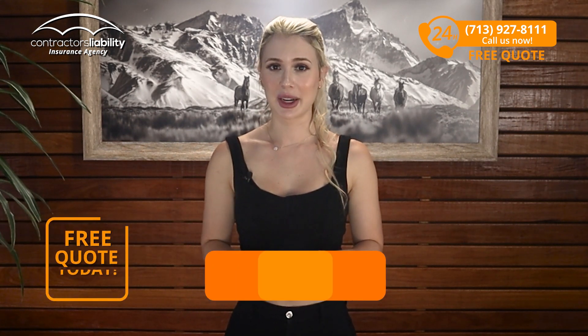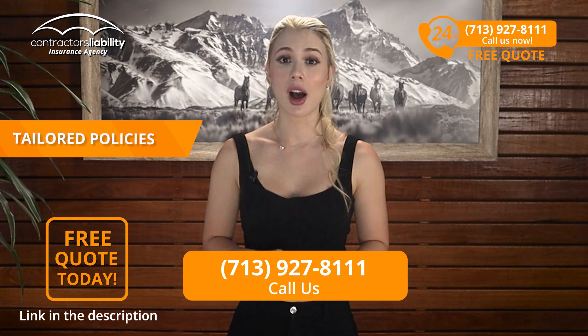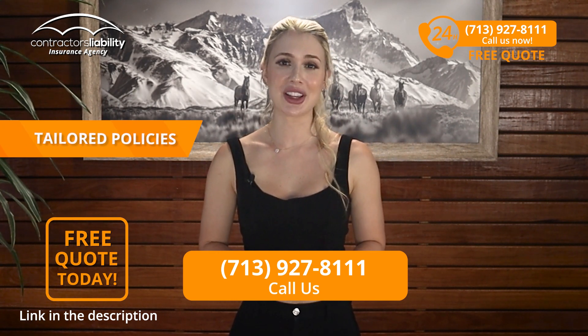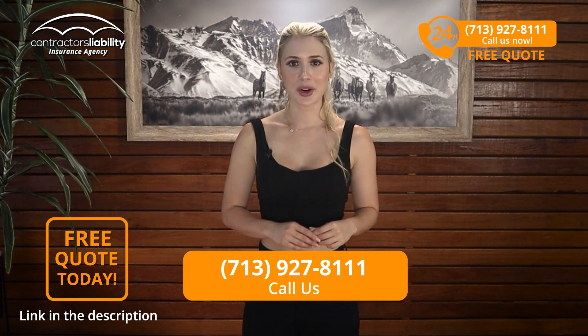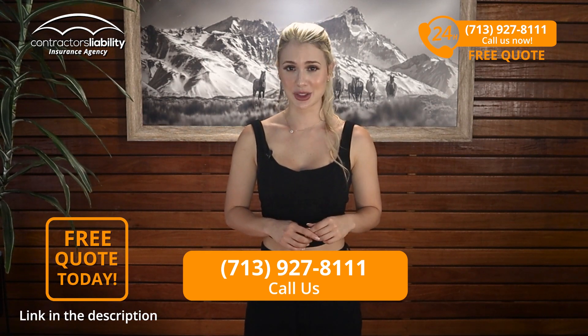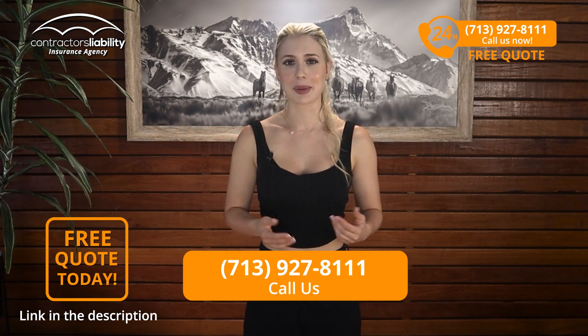At Contractor's Liability, we understand Oregon state regulations in the plumbing world. We offer tailored policies making sure you get the coverage you need — fast, cheap, and easy. We know how hard you work and how important your business is to you. At Contractor's Liability, you're not just another customer. You're part of our family.